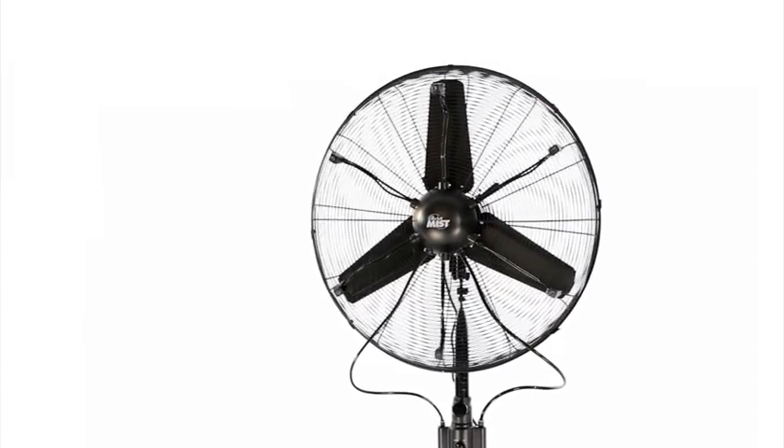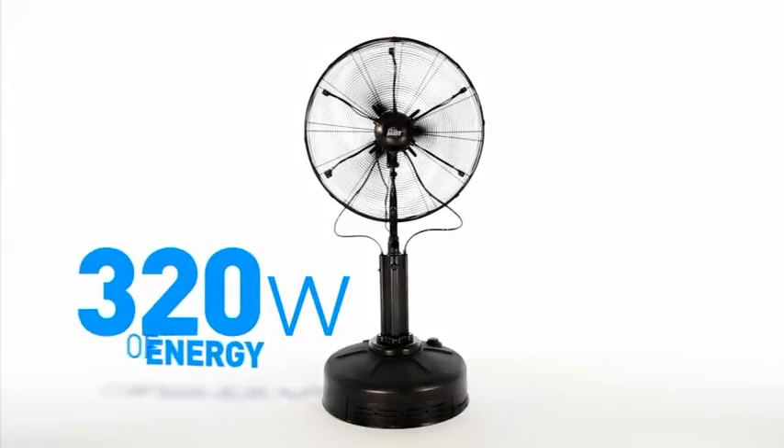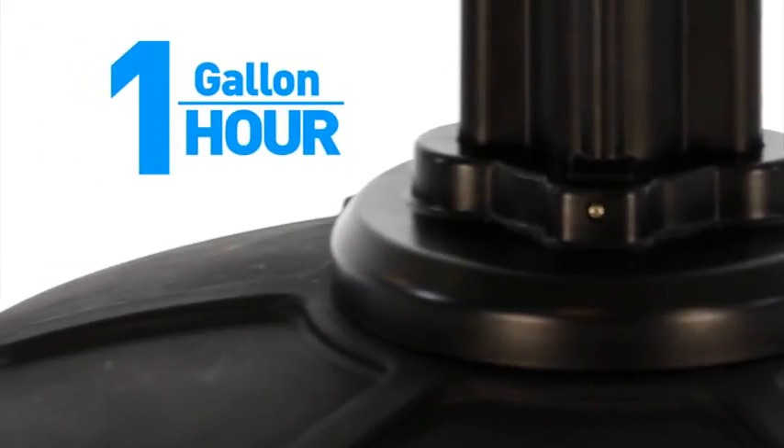The Oramist product is the most efficient product on the market today. It uses 320 watts of energy, which is basically equivalent to three light bulbs. The reservoir uses eight gallons of water and will last you about eight hours — that's about one gallon per hour.